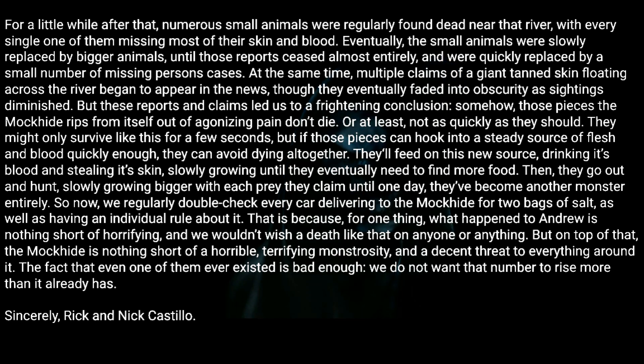Then they go out and hunt, slowly growing bigger with each prey they claim, until one day they've become another monster entirely. So now we regularly double-check every driver delivering to the Mock Hide for two bags of salt, as well as having an individual rule about it. That is because what happened to Andrew is nothing short of horrifying, and we wouldn't wish a death like that on anyone or anything. But on top of that, the Mock Hide is nothing short of a horrible, terrifying monstrosity and a decent threat to everything around it. The fact that even one of them ever existed is bad enough — we do not want that number to rise more than it already has. Sincerely, Rick and Nick Castillo.